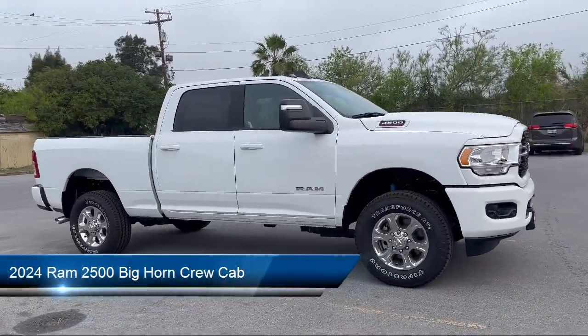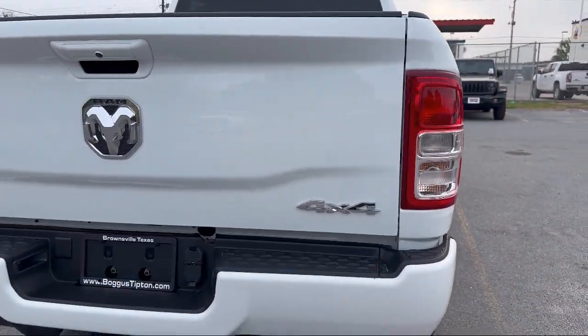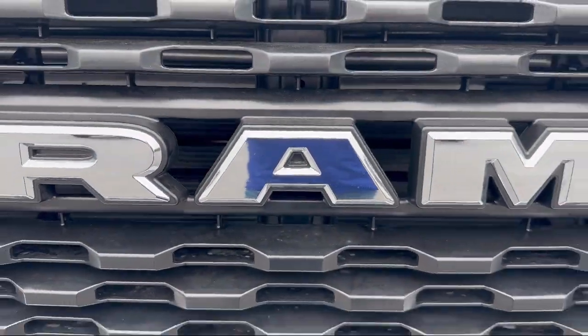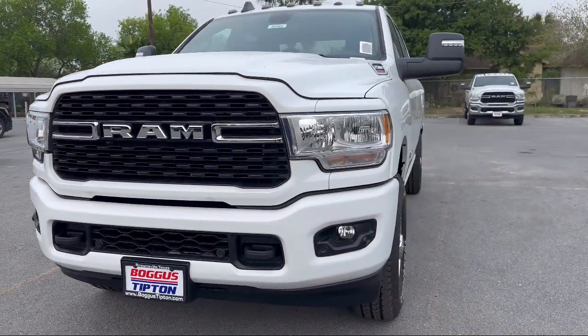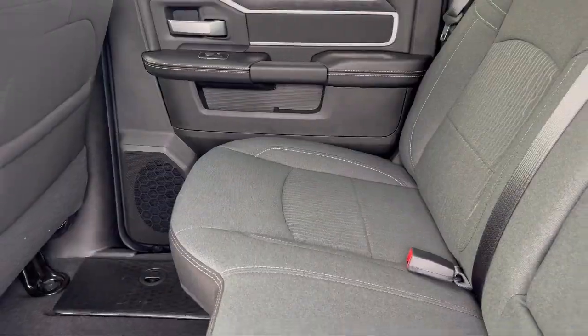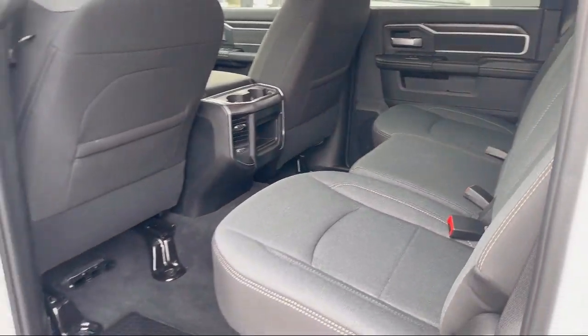It comes equipped with a transfer case skid plate shield, Apple CarPlay, power 2-way driver lumbar support, air conditioning with ATC dual zone control, leather wrapped steering wheel, remote start system, 9 Alpine speakers with subwoofer, 4G LTE Wi-Fi hotspot, Sirius XM Guardian emergency communication system, and park view rear backup camera.